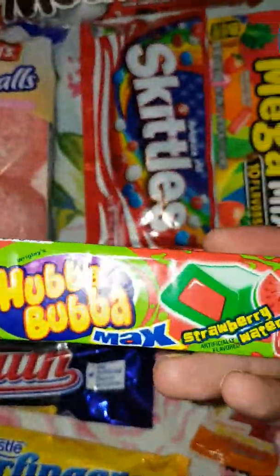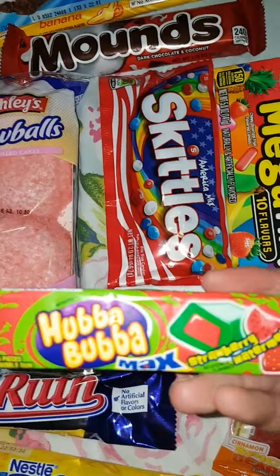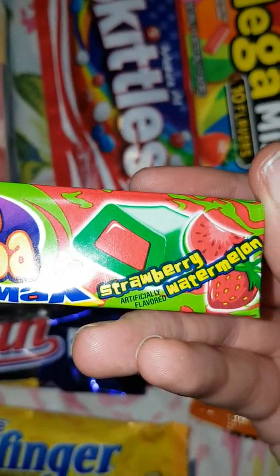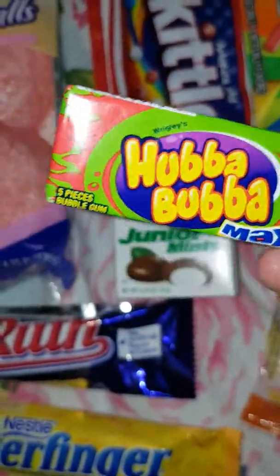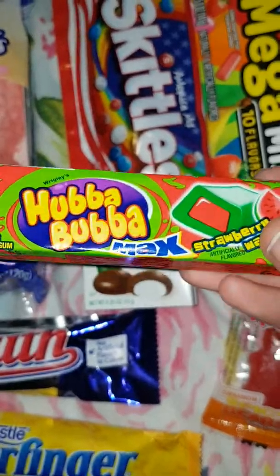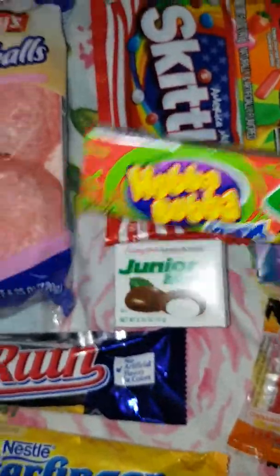We also have some Hubba Bubba — strawberry and watermelon. They seem quite thick, thicker compared to ones we get over in the UK. Tasty.